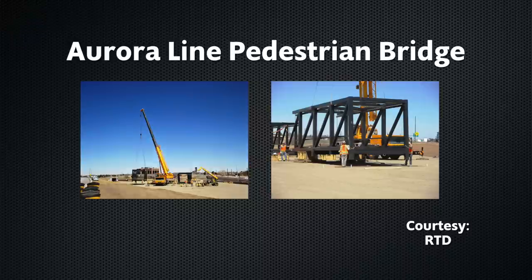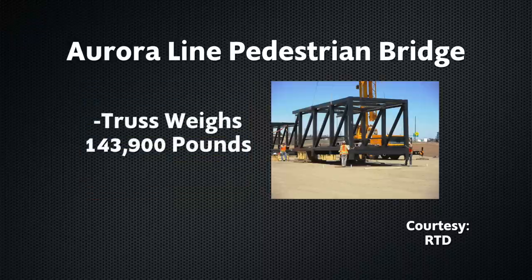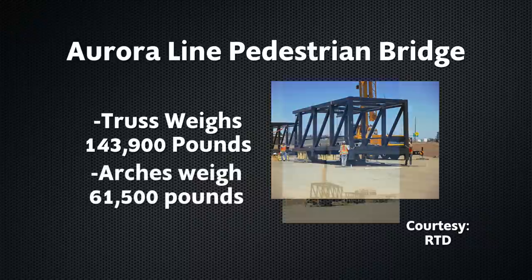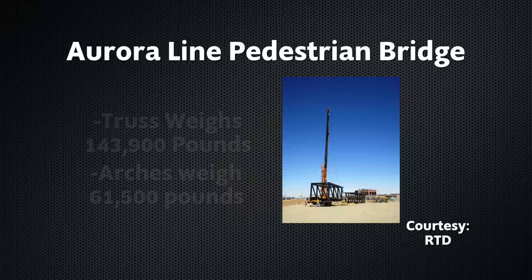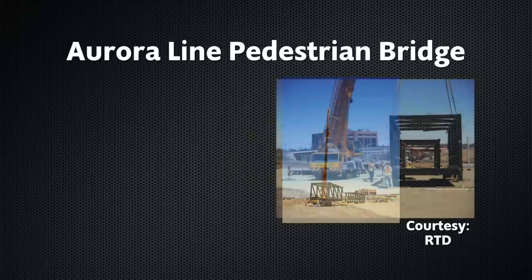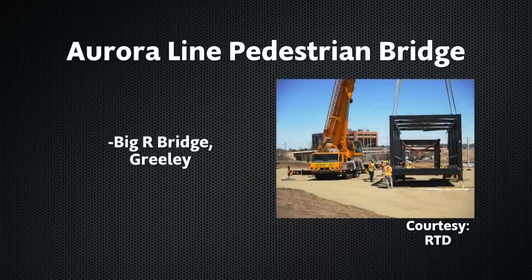It's a tricky process though. The truss weighs close to 150,000 pounds. The arches weigh more than 60,000 pounds. Crews have to attach them and get the right amount of tension at each connection point before the concrete deck is loaded. It was all built by Big R Bridge in Greeley.